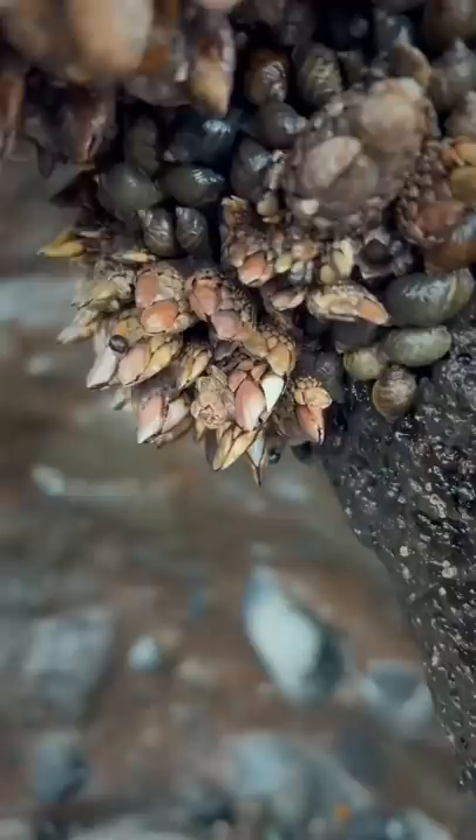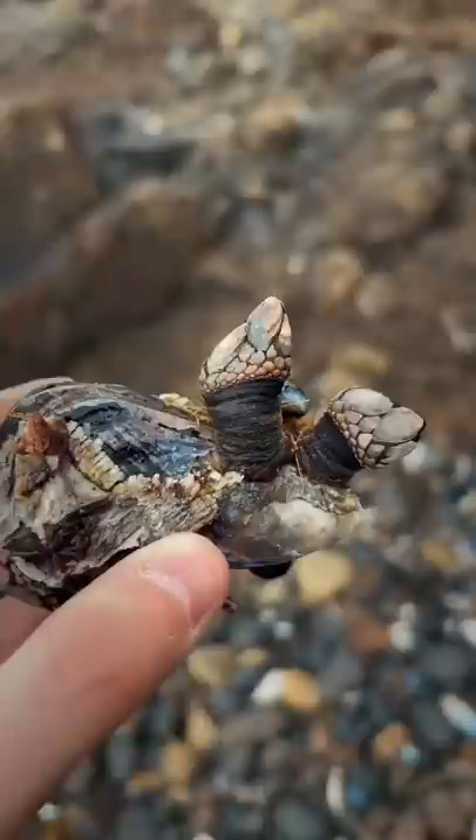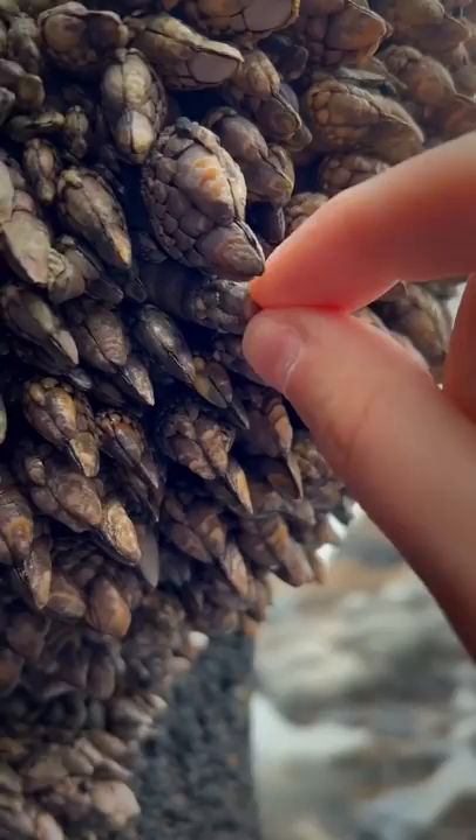These crazy little animals attach themselves to rocks near intertidal zones. These things are actually edible, and people all over the world consider them a delicacy.